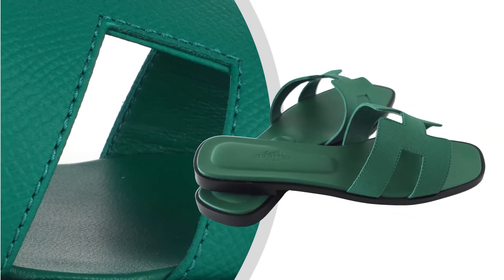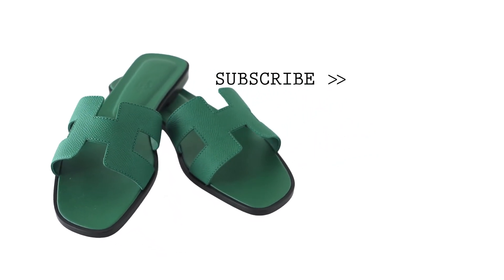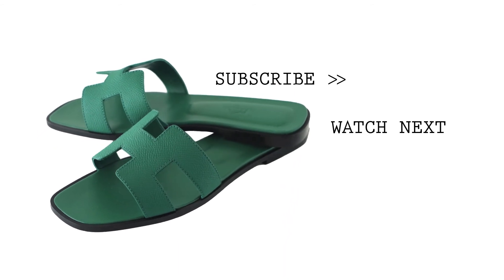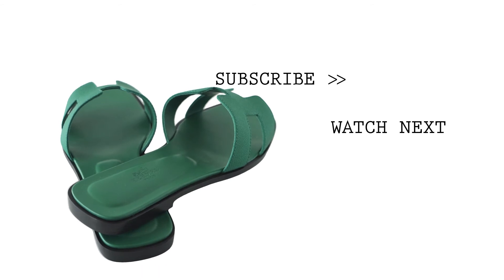Comes with sleepers, signature Hermes box and ribbon. Unparalleled in trust, integrity and service, Mighty Chic offers a beautiful selection of Hermes at your fingertips.